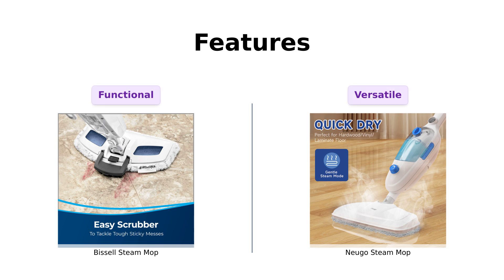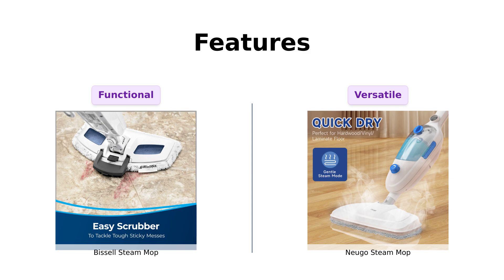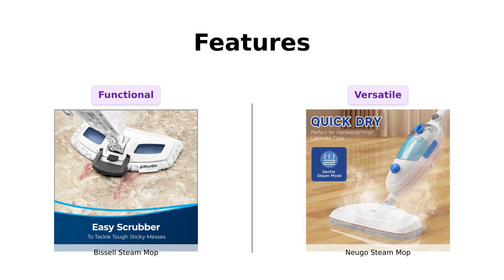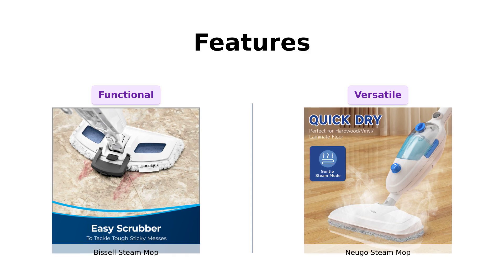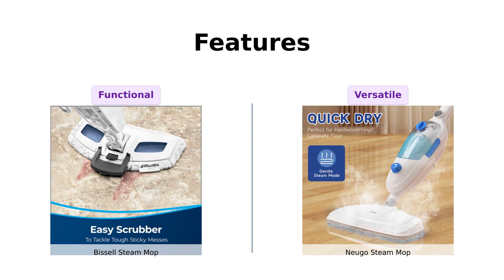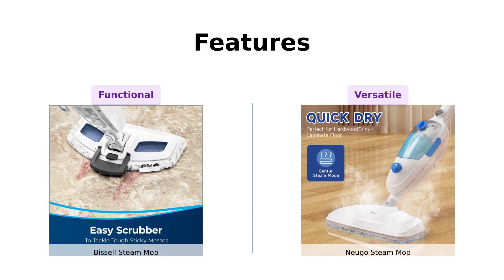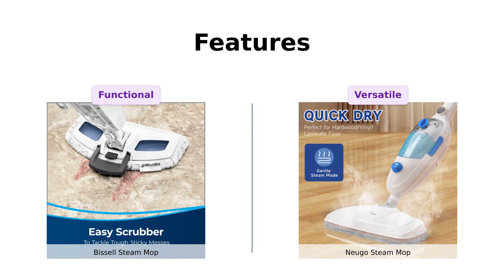Let's unpack the features. The Bissell comes equipped with a built-in easy scrubber for tackling stubborn spots and odor-eliminating fragrance discs, which users love for keeping floors smelling fresh. One reviewer appreciated how easy it was to assemble and use. The Nugo, on the other hand, offers a multi-purpose handheld cleaner with 10 accessories, making it a favorite for those who want to clean more than just floors. Reviewers love how it includes attachments for various cleaning tasks, adding to its value.